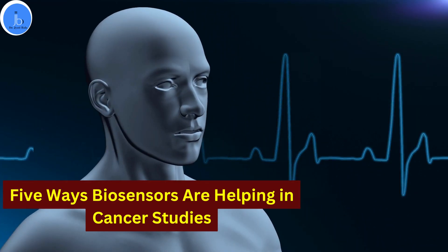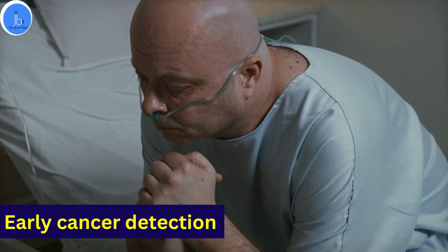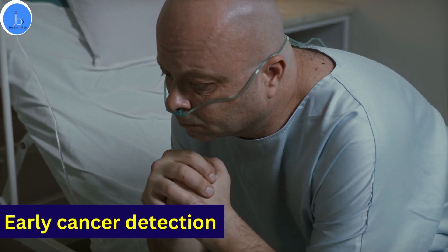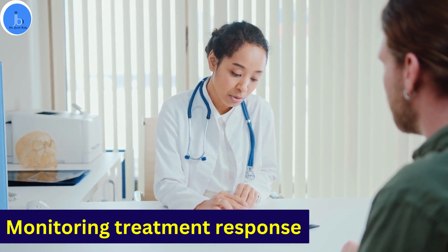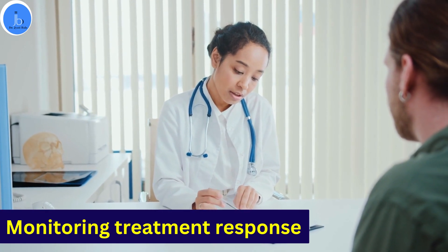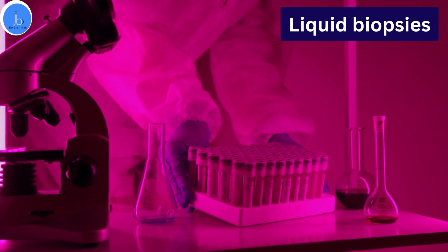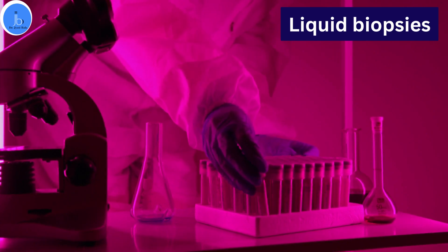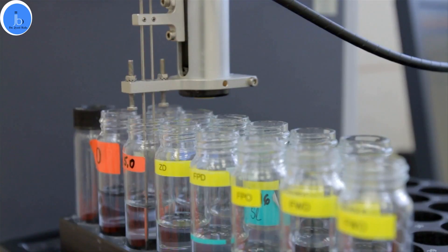Here are five ways biosensors are helping in cancer studies. First, early cancer detection: biosensors can detect cancer biomarkers in blood, saliva, and urine samples at early stages, allowing for timely diagnosis and intervention. Second, monitoring treatment responses: biosensors can track cancer-specific biomarkers during treatment, helping assess the effectiveness of therapies and enabling personalized treatment plans. Third, liquid biopsy: biosensors enable the detection of circulating tumor cells and cell-free tumor DNA in blood samples, providing a minimally invasive alternative to traditional tissue biopsy for monitoring disease progression and treatment responses.